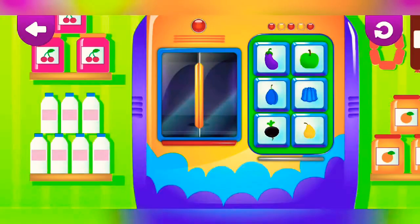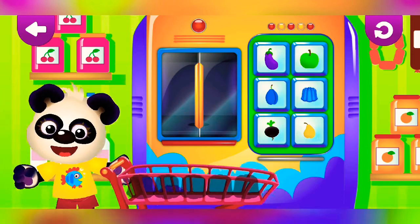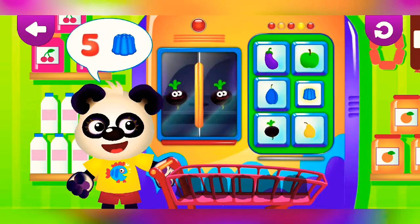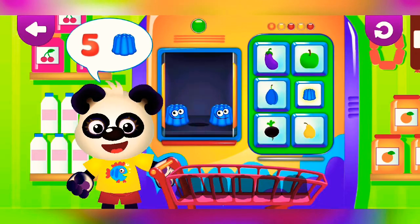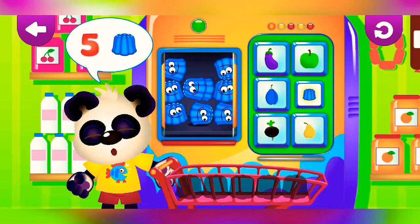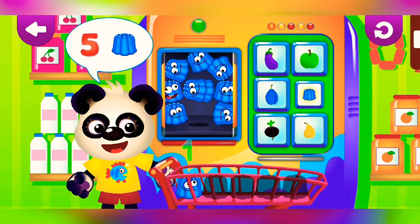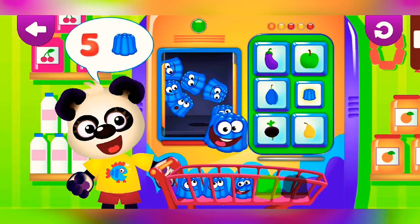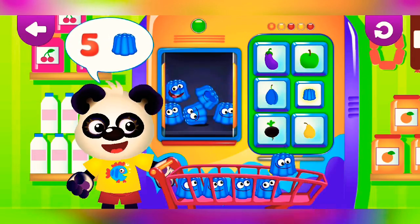Learn to count. Jelly. One, two, three, four, five.